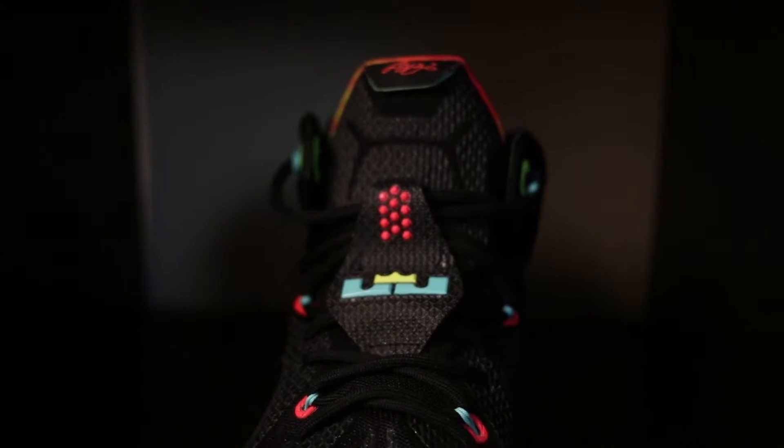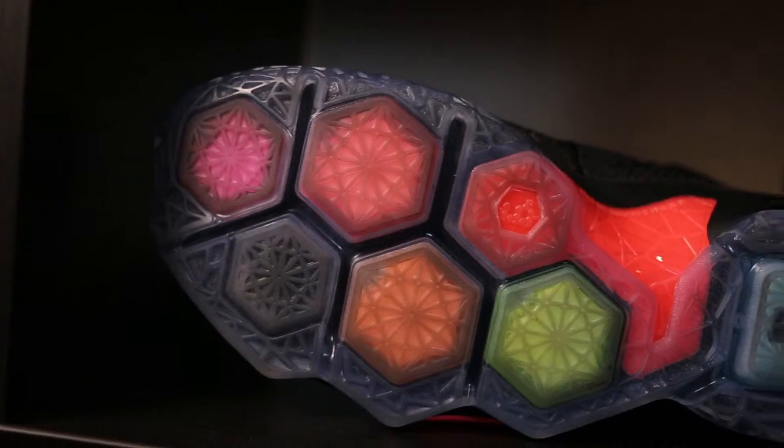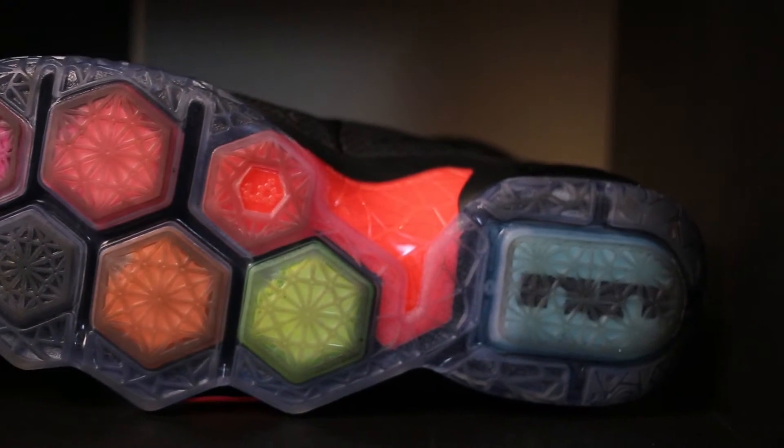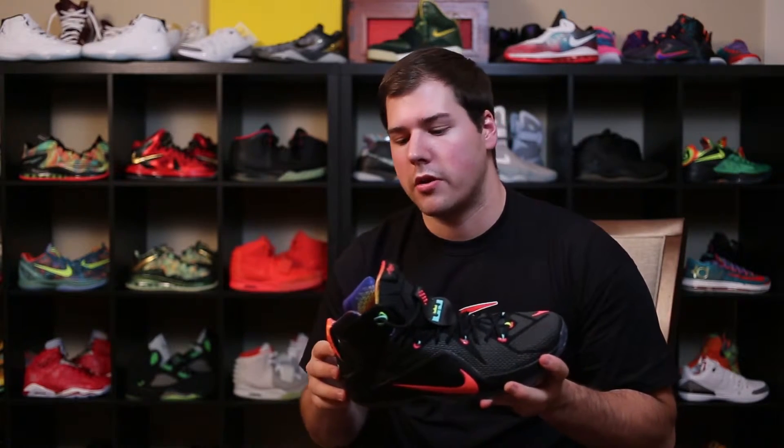It's got a prism look inside with really cool detail that goes throughout the whole entire insole. Again, same thing where I like the quality on this shoe, but I think this one will be one of those more general release colorways compared to the Instinct that I just talked about.